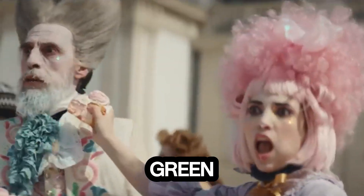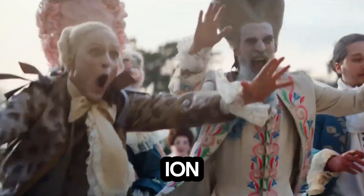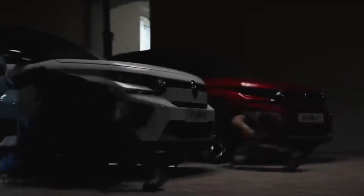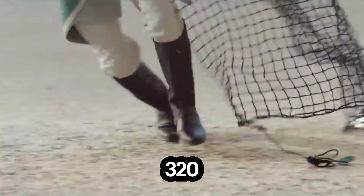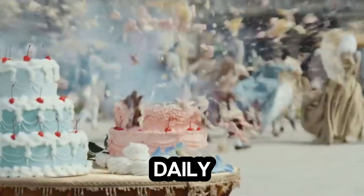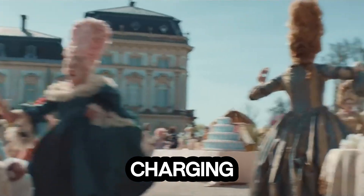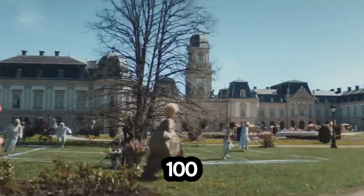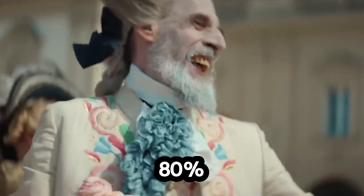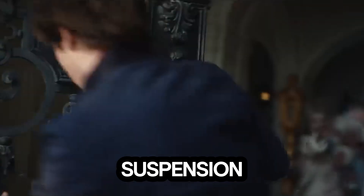Meet the Citroen eC3, the affordable electric hatchback that proves going green doesn't have to break the bank. This compact EV packs a 44 kWh lithium-ion battery and a 113 horsepower motor, giving you smooth front-wheel drive performance and instant electric torque. It can go from 0 to 100 km/h in around 11 seconds, with a range of up to 320 kilometers on a single charge — perfect for daily commutes or weekend drives. AC charging at 7.4 kW gets you full in just over 4 hours, while DC fast charging at 100 kW powers it from 20% to 80% in only 26 minutes. Step inside and you'll find Citroen's signature advanced comfort suspension and wireless Android connectivity.